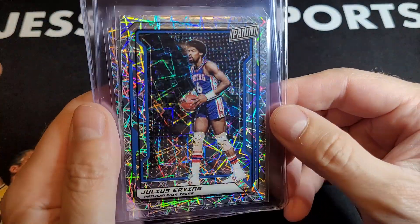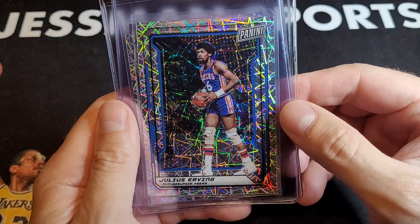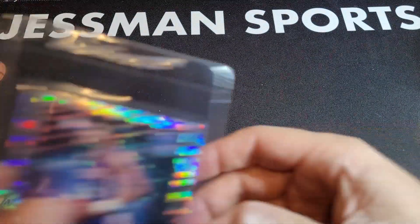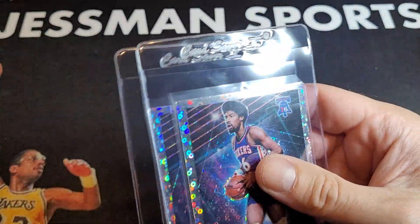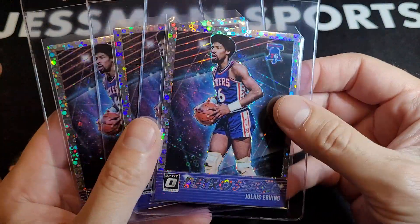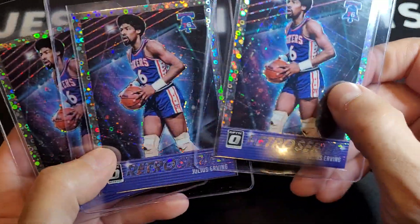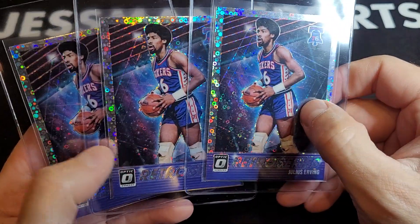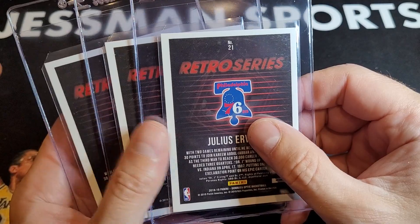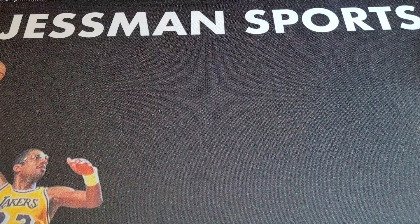Cool card, right? It's got kind of a blue velocity print to it. This is the Fast Retro series — I think it's the disco or fast break parallel; I'm not great at my modern parallels. Cool-looking Dr. J card. These are centered up, so something — at least one of them — should get a 10.